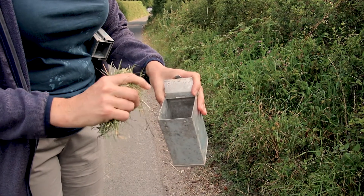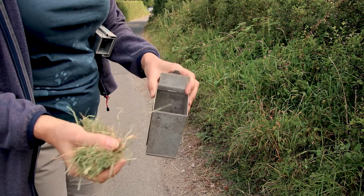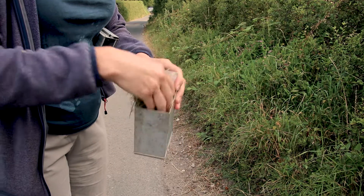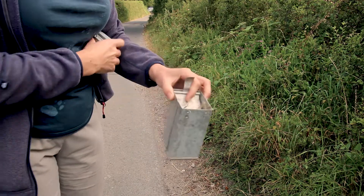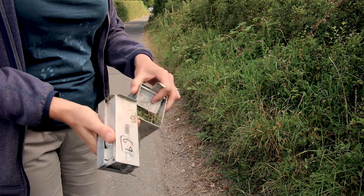We've put some oats and some carrots in so the animal has moisture through the night, and a bit of peanut butter on some bread — we put it on bread because otherwise the peanut butter gets all over the trap and makes a horrible mess. And then on top of that goes a nice big handful of hay.